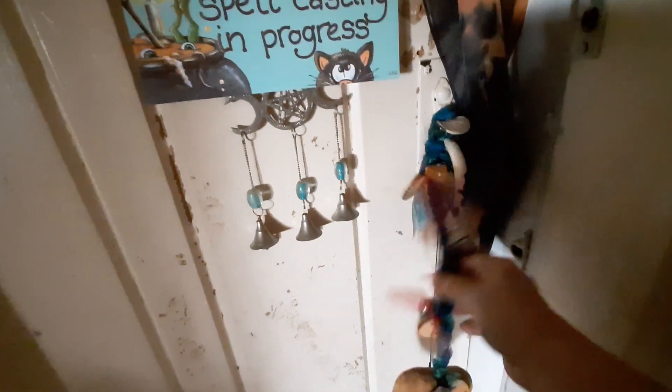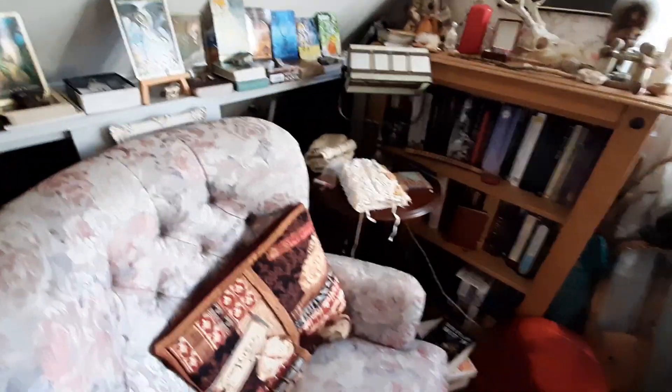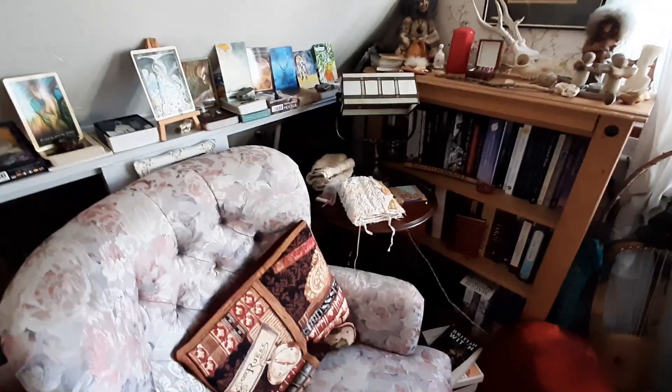My husband made this. I love bells, I love things that ring — ding a ding ding! Okay, here we are, so let's start in this corner. Excuse me, I'm having to do it on my phone.